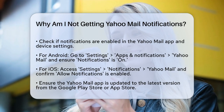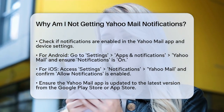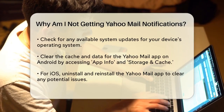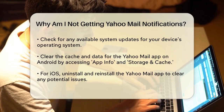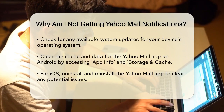Even if these settings are correct, there could be other issues. Outdated software might be the culprit. Update the Yahoo Mail app by visiting the Google Play Store or App Store and installing the latest version. Also, ensure your device's operating system is up to date by checking for any available system updates in your device's settings.